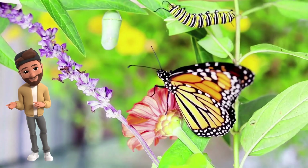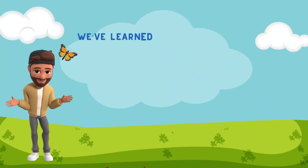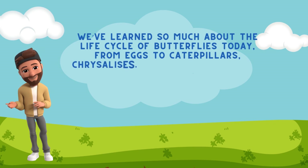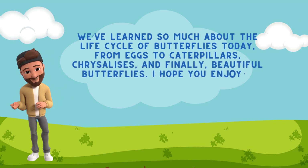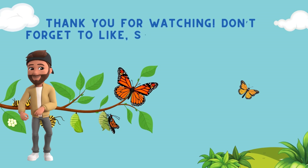Look at our butterfly. Isn't it beautiful? We'll release it soon so it can continue its journey. We've learned so much about the life cycle of butterflies today — from eggs to caterpillars, chrysalises, and finally, beautiful butterflies. I hope you enjoyed this journey as much as I did. Thank you for watching. Don't forget to like, share, and subscribe for more educational videos. See you next time!